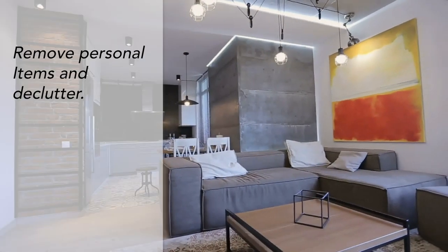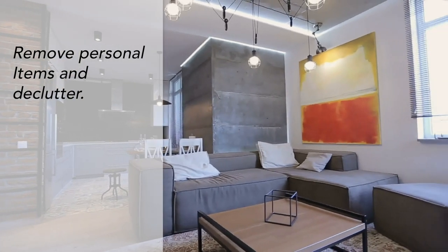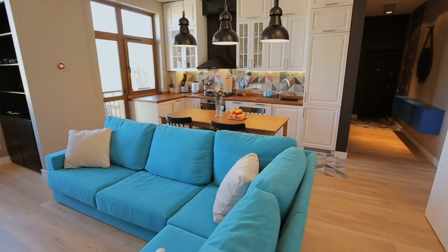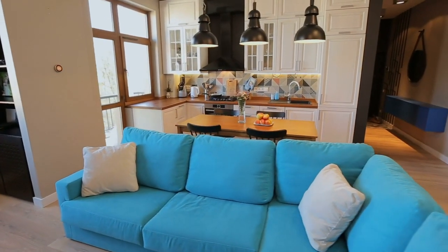Buyers want to see themselves in the home, so you should remove any personal items and declutter so you can make the space look bigger. This will help buyers visualize their own furniture and personal effects in the home and add value to the property.